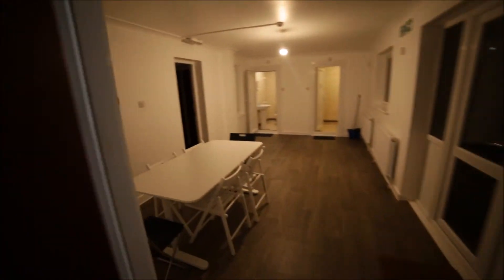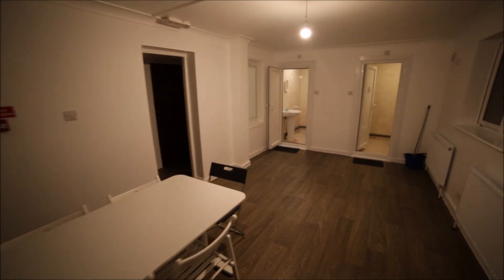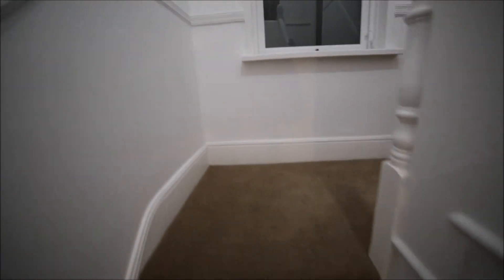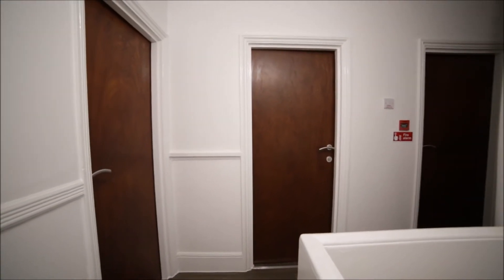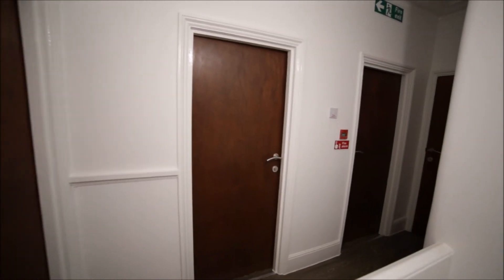Going back to the living room. There's some storage under the stairs and we're heading up to the first floor. There's a nice carpet on the stairs and a window as we go up. We are now on the first floor.